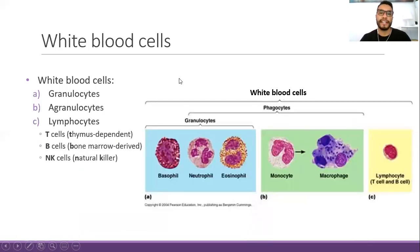White blood cells are classified into granulocytes, agranulocytes, and lymphocytes. Some of them are considered phagocytes because they perform phagocytosis — engulfing pathogens — while others are more related to the regulation of immune cell activities. The granulocytes include basophils, neutrophils, and eosinophils. Neutrophils are the most predominant. Basophils and eosinophils are more related to the allergic response, such as in asthma or parasitic infections.